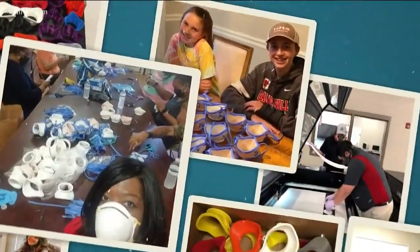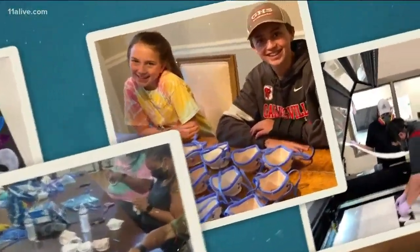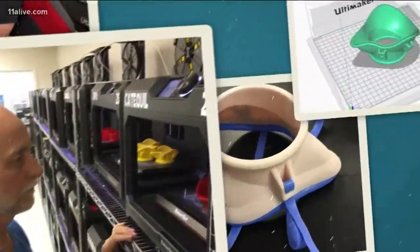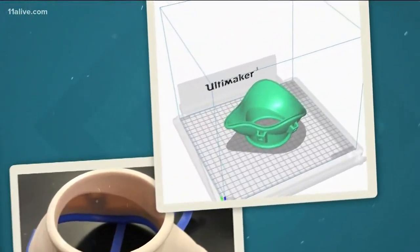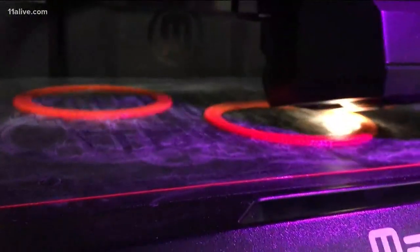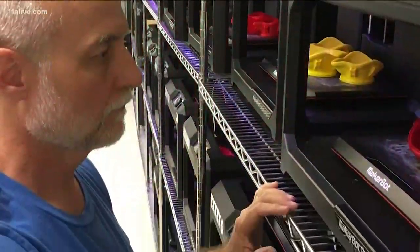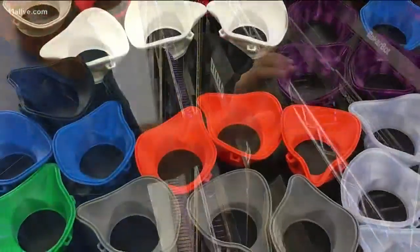From that question blossomed a community as layered and dimensional as the masks themselves. An engineering high school teacher and a visual arts professor helped Dr. Mark Causey refine the design. When the University of North Georgia donated the plastic and use of nearly three dozen 3D printers, there was no turning back.